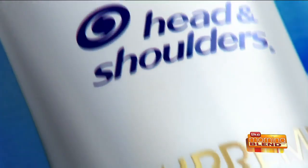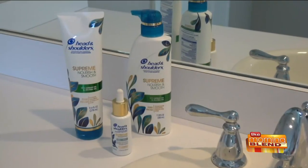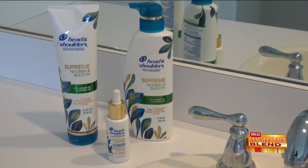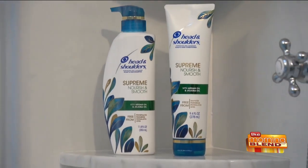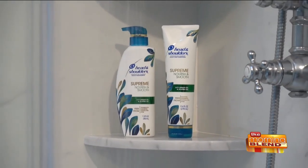One of our favorites is the Supreme exfoliating scalp scrub. It removes impurities and leaves your scalp renewed and your hair shinier and less weighed down. Pick it up at walmart.com and online at other mass retailers.